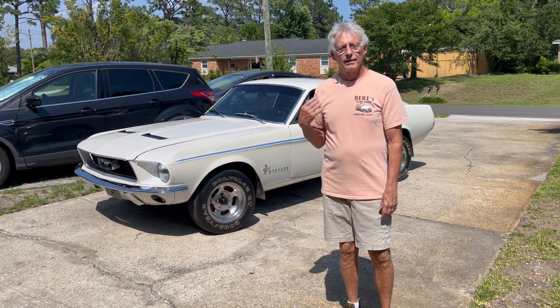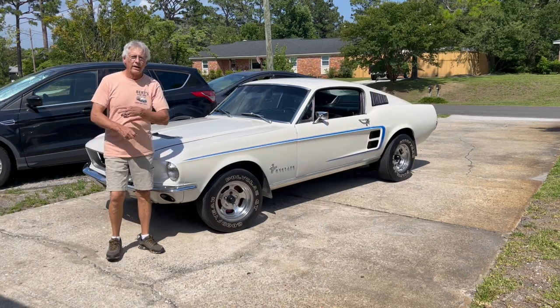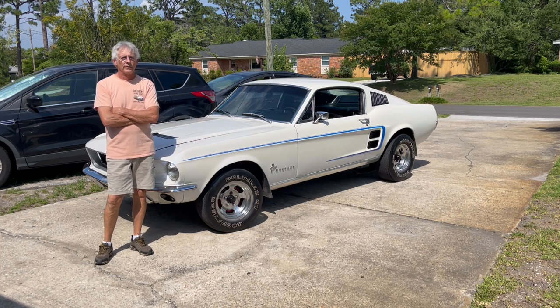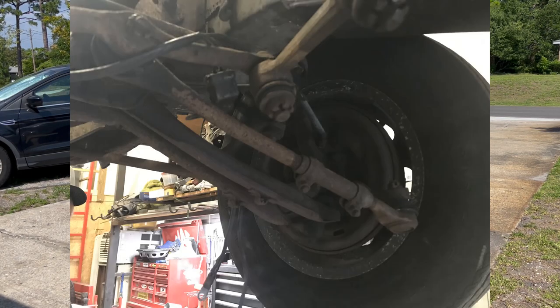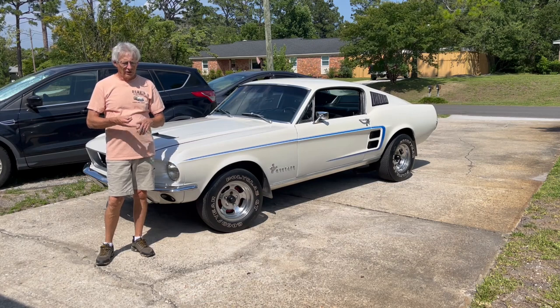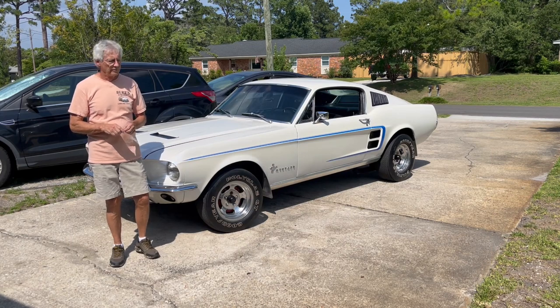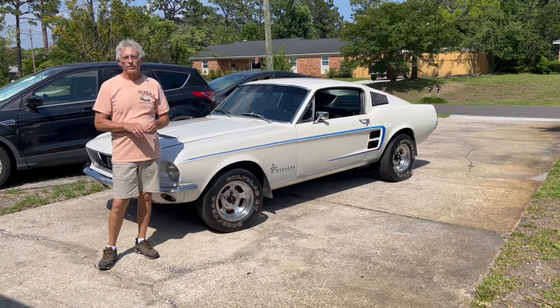I drove it back to get married to my wonderful wife Debbie and we drove back to California. My wife and I drove this Mustang in California until 1989 — that was the year I took it off the road. The ball joints were going, the front end was going, the brakes were shot, and the underneath from all the years in Massachusetts, the salt had taken its toll on the undercarriage. There was a lot of rust and it just wasn't safe anymore.